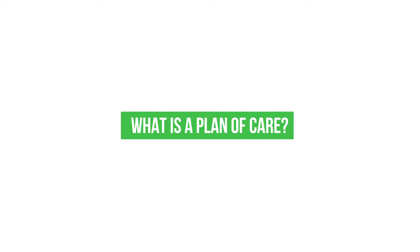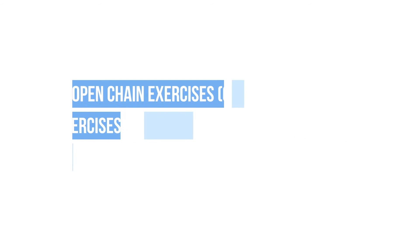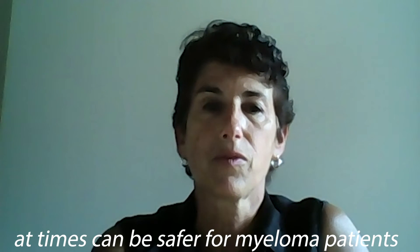What is a plan of care? Typically, a plan of care is developed based on the data we've collected. We utilize flexibility to get motion and strengthening to get more power. We'll use different forms of strengthening — it could be open chain or closed chain. Open chain exercises are performed where the hand or foot is free to move. Closed chain exercises are performed where the hand or foot is fixed. Sometimes with myeloma patients, closed chain is better because open chain involves lifting weights, whereas closed chain uses things like squats and push-ups, which can be safer for myeloma patients.